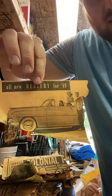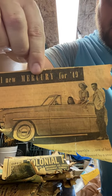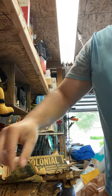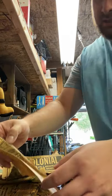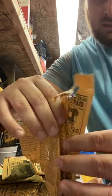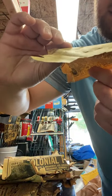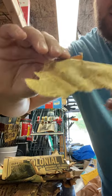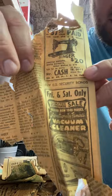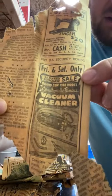Anybody interested in a 1949 Mercury? That'd be a sweet ride to have today. And here's a Singer sewing machine — how much does that cost? It's $37.50 for a Singer sewing machine, and there's a little vacuum ad right at the bottom of that.